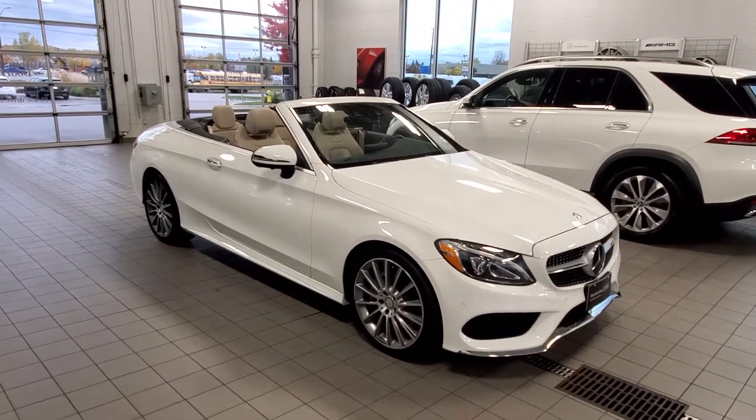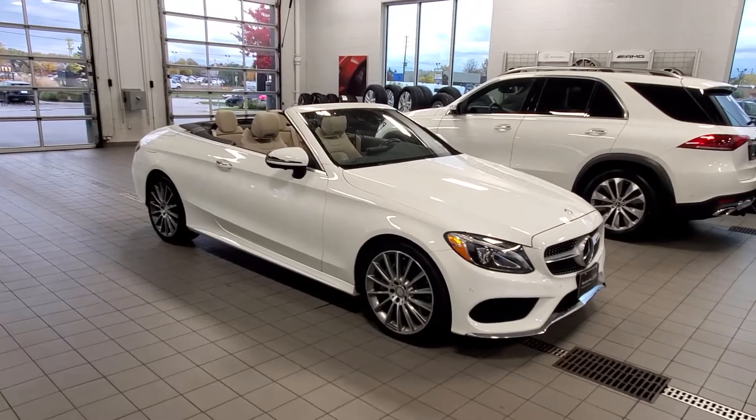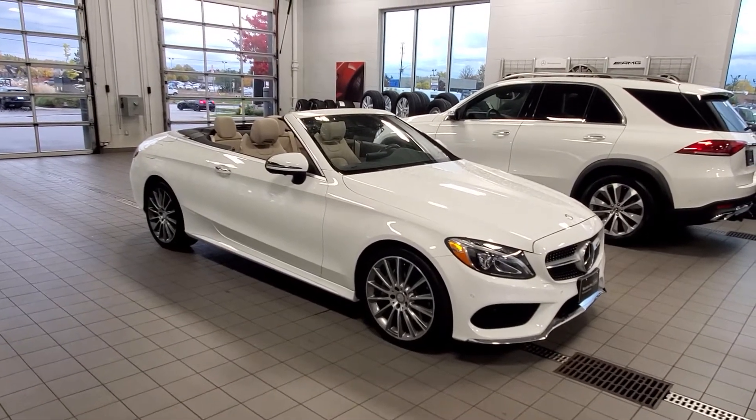Hopefully this video has given you a pretty good idea of what the car looks like. If there are any other questions, please let me know. Thanks for watching. Bye for now.